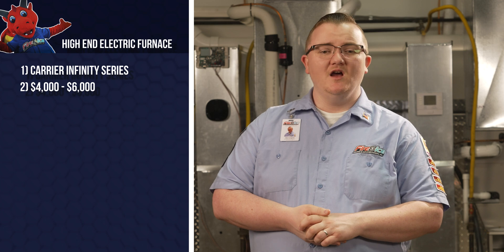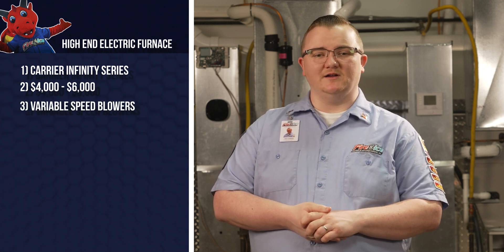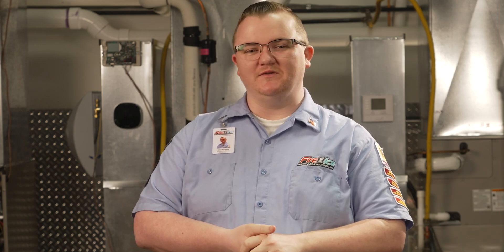Models like the Carrier Infinity Series, priced between $4,000 and $6,000, offer premium features such as variable speed blowers, whisper-quiet operation, communication technology, and energy efficiency. These furnaces continually adjust their output to meet your home's comfortable heating needs, ensuring maximum comfort and energy efficiency for you and your loved ones. With these systems, you'll notice consistent temperatures, a quieter home, and more comfortable living.